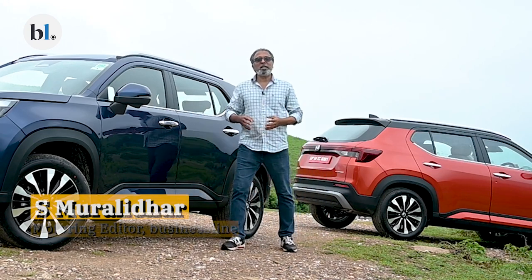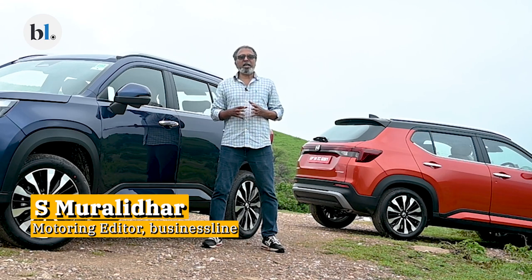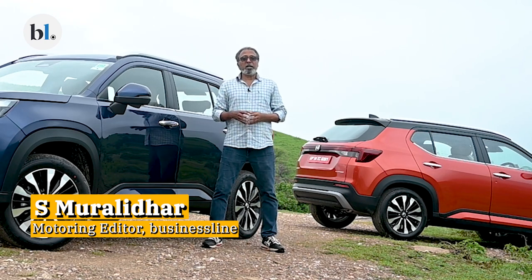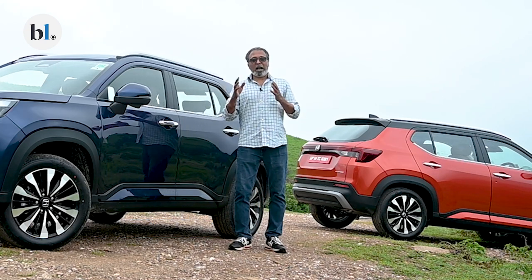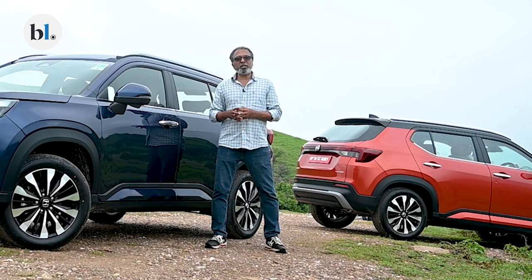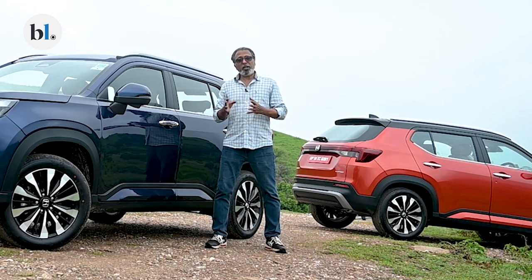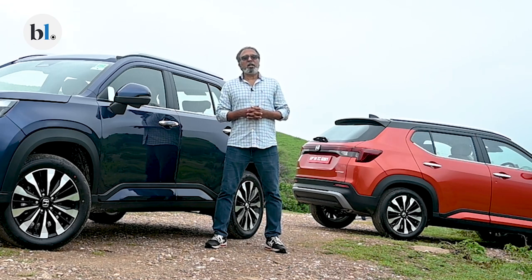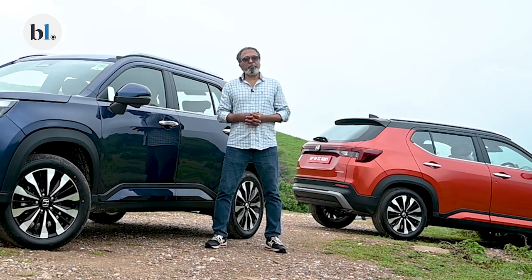Hello and welcome to Autofocus. We are here in Udaipur today to drive a very key addition to Honda's portfolio for this year. Honda's portfolio sorely missed an SUV for a while now. After the BRV, they've not had a body style anywhere near an SUV. The only three cars they have in their portfolio currently are the Honda City EHEV, the City regular petrol version, and of course the Amaze.